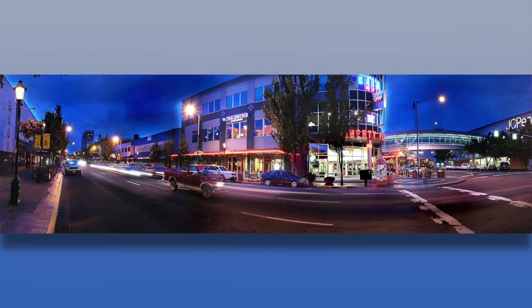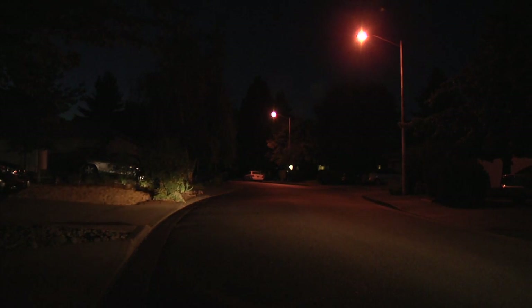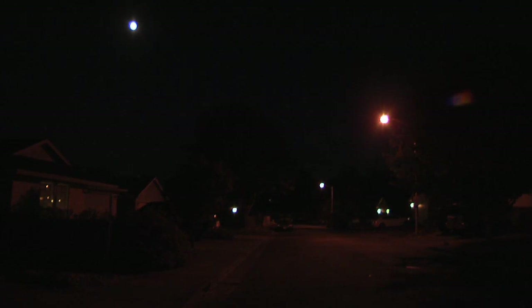Street lights benefit everybody. When you leave your neighborhood, you're driving on streets that will have street lights that provide the benefit of being able to see better — you can see further, see what's going on, recognize situations that are maybe beyond your headlights. And if you're walking or bicycling or visiting neighbors, you'll have the benefit of the street lights as you walk around and your kids are walking to school.